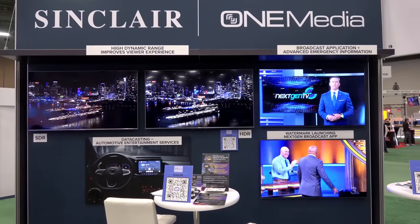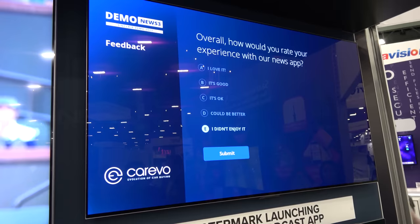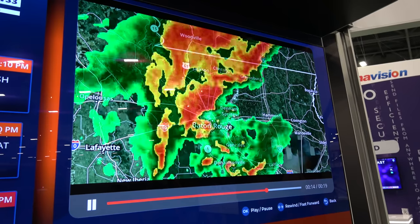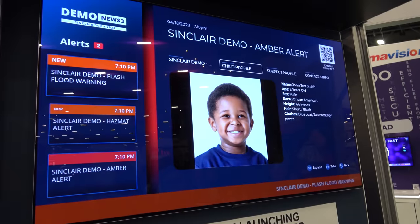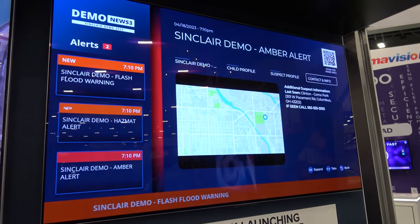Sinclair and One Media had several displays. This TV showcased on-demand and interactive features with next-gen TV, including a survey, weather information, live Doppler radar, and Amber Alerts with pictures. This feature in particular seriously has the potential to save lives.